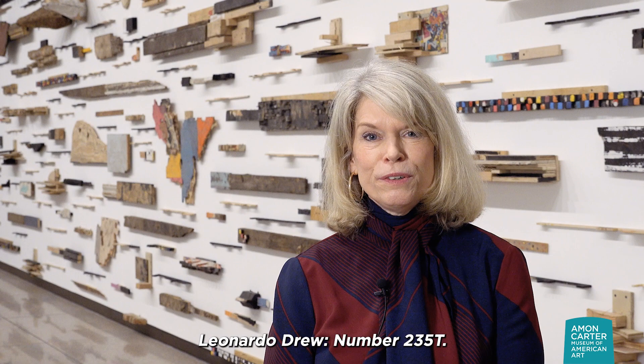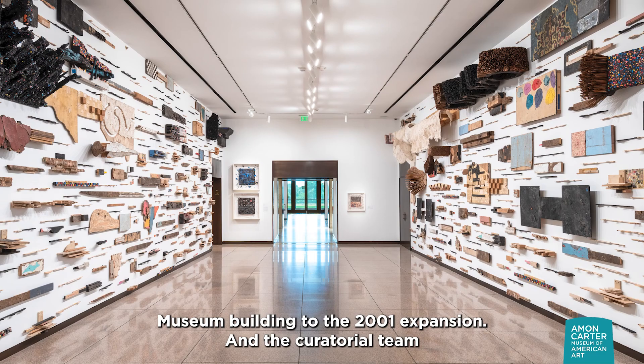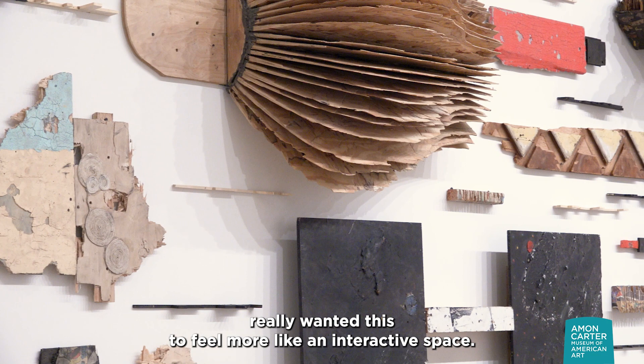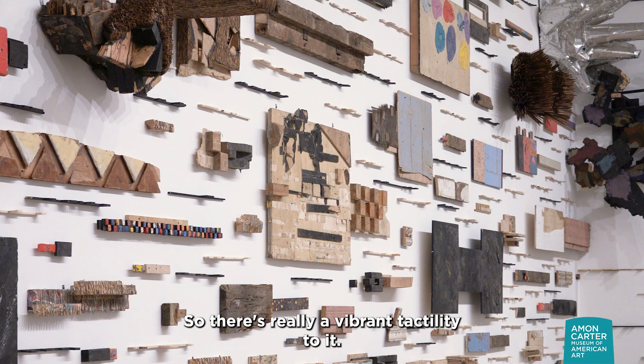Leonardo Drew is the fourth contemporary artist to work in this space. It's a gallery that connects the original 1961 museum building to the 2001 expansion. The curatorial team really wanted this to feel more like an interactive space. With Drew's work, it adds a new layer because it's all sculpture, something we haven't done before. So there's really a vibrant tactility to it.